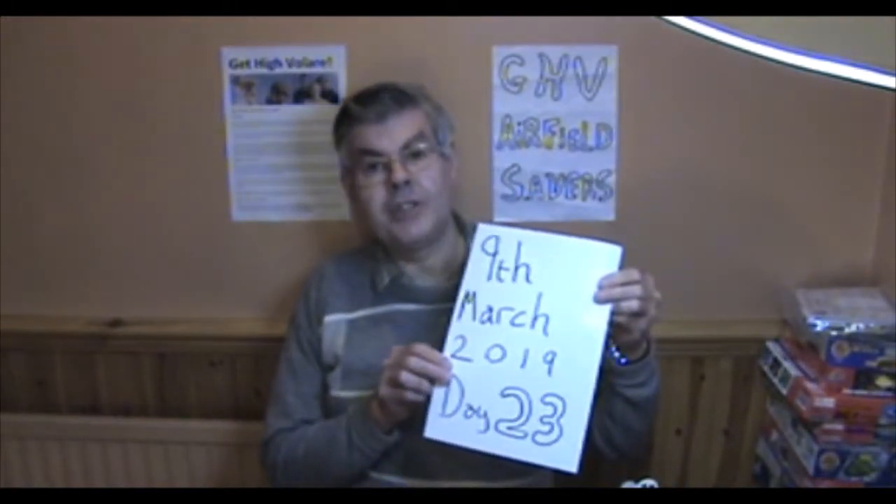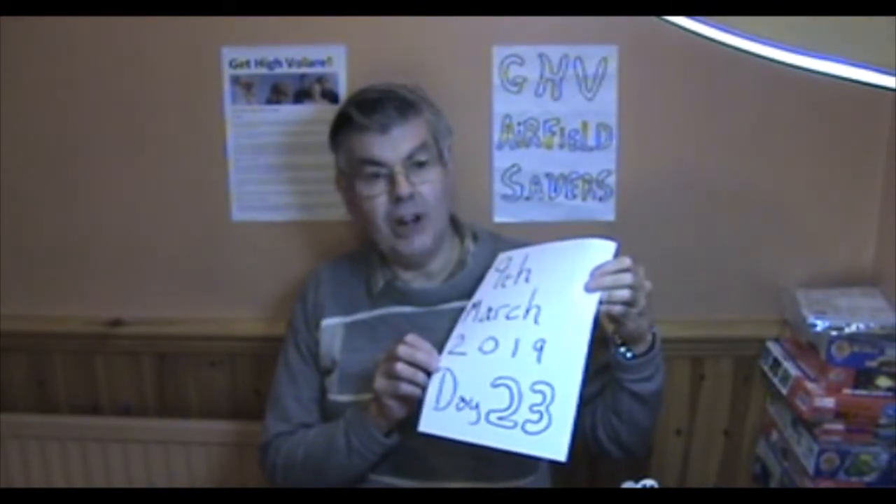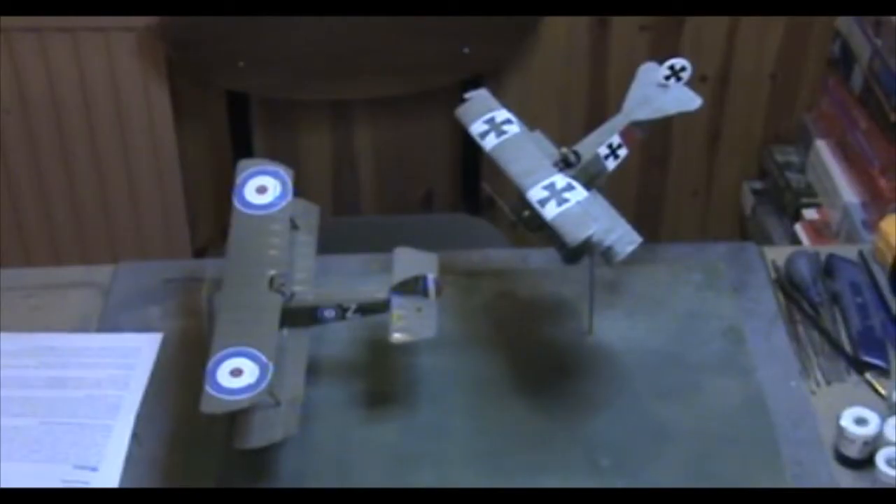Hello. Today is the 9th of March 2019 and it is day 23 of GHV Airfield Savers. And despite the looks to the contrary, there are two models on my desk at the moment — this is not a session on modelling. I'm merely using the two models here to illustrate a historical point.